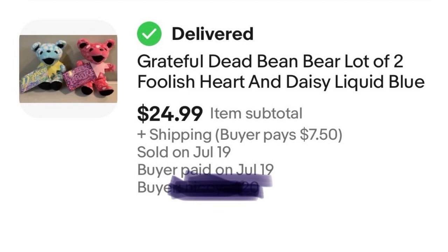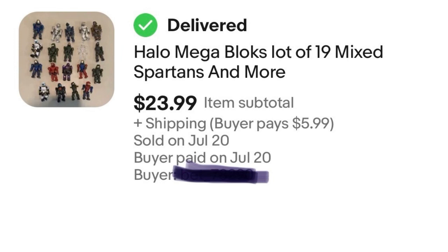Next we have a lot of Halo Mega Bloks figures. These came from a Shop Goodwill lot I bought a long time ago, but it's still paying off. I had them a little overpriced so they did sit for a while, but as I've mentioned in other videos, Halo stuff sells really well for me. Once you get your pricing right you'll get it sold — people want to buy these. These Mega Bloks sold for $23.99 and I'm well in the green on that Shop Goodwill lot, so I'm pocketing all of that.